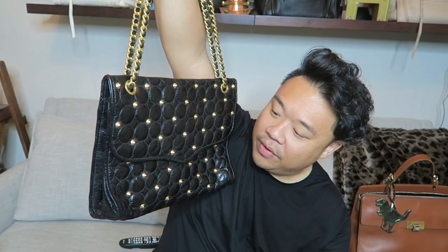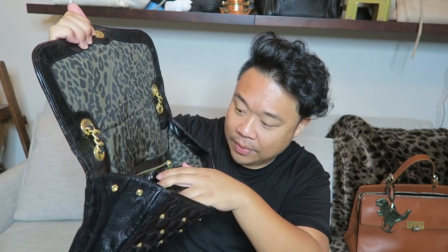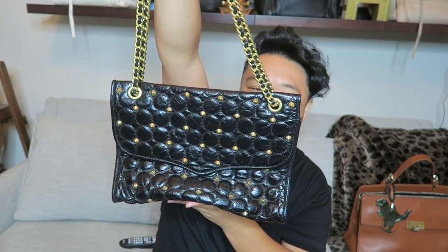Beautiful Rebecca Minkoff. This one is in really great shape too — it doesn't even need any work at all. I'm just going to condition it, but it has no corner wear or anything. It's in really great shape. And this guy was $25. Amazing. So good. I'm very excited to have this bag in my life — it's such a beautiful bag.